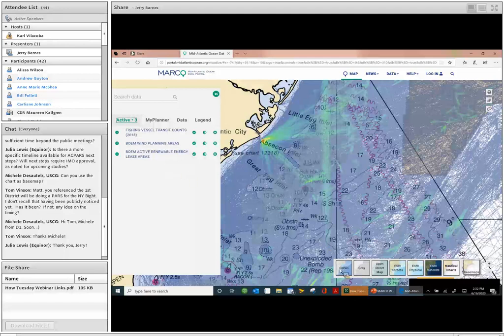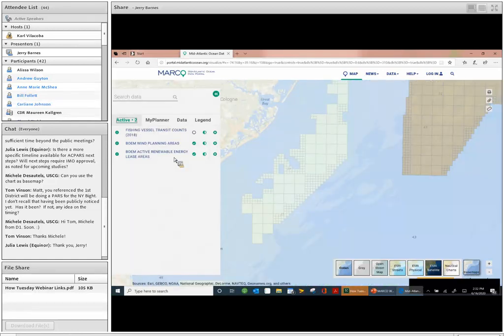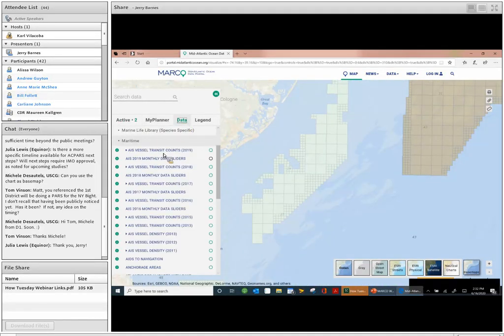Another question from Tom Vinson: you referenced that the First District will be doing a PARS for the New York site — I don't recall that having been publicly noticed yet. Has it been, and if not, any idea on the timing? We work frequently with our First District counterparts and they intend to conduct the Port Access Route studies for the northern New York Bight area. You should see a notice of study in the coming months, if not weeks.